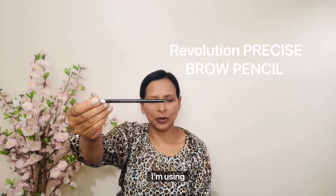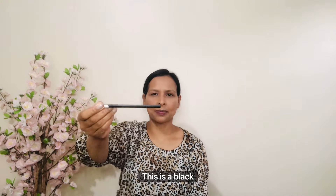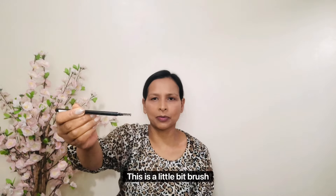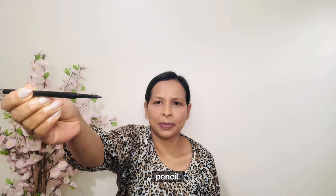For brows I am using Revelation Precise Brow Pencil in a black shade. There's a little brush already on it so I'm going to comb the brows upward. I am using this very very thin pencil for precise strokes.